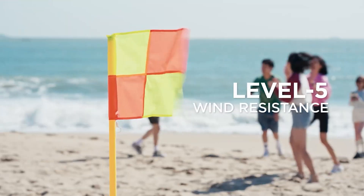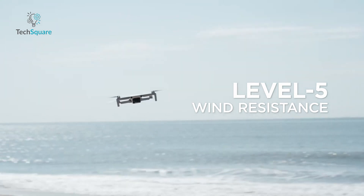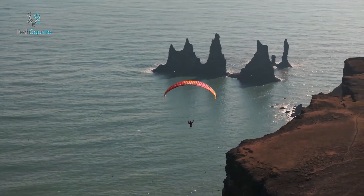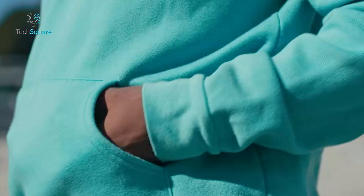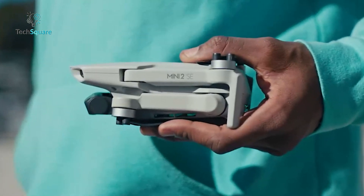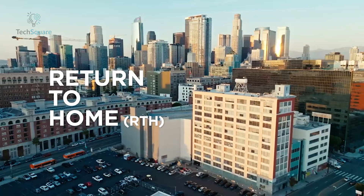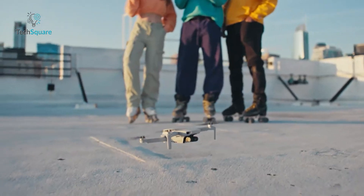Fly with confidence in various conditions, with wind resistance up to 38 kilometers per hour, ensuring stability and reliability when capturing content. Beginner-friendly yet packed with advanced features, the DJI Mini 2 SE is the perfect entry point into the world of drones. Return to home functionality and simplified operations guarantee a worry-free flying experience for enthusiasts of all levels.